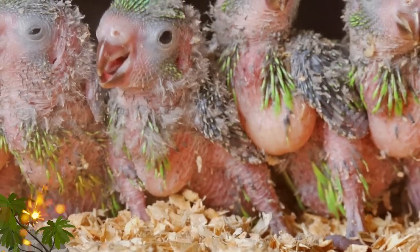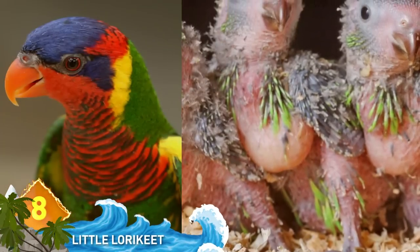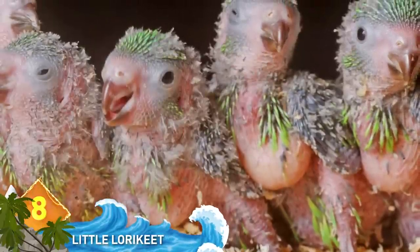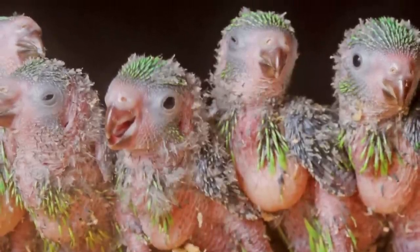Little Lorikeet. Native to Australia, this bird will grow into the beautiful Rainbow Lorikeet. But the newborns have a look that takes a little getting used to. It's kind of like they've formed the avian equivalent of a punk rock band.